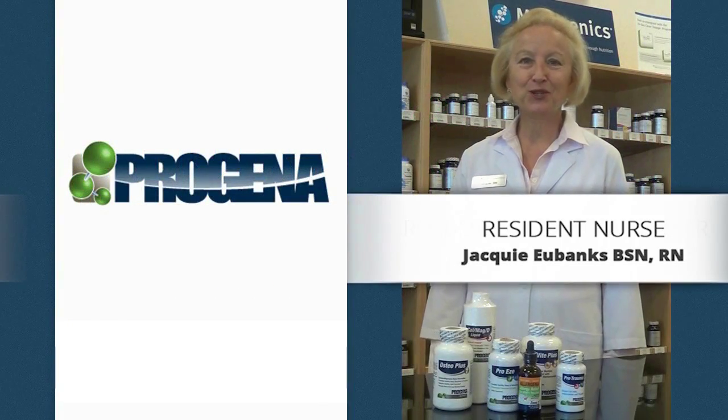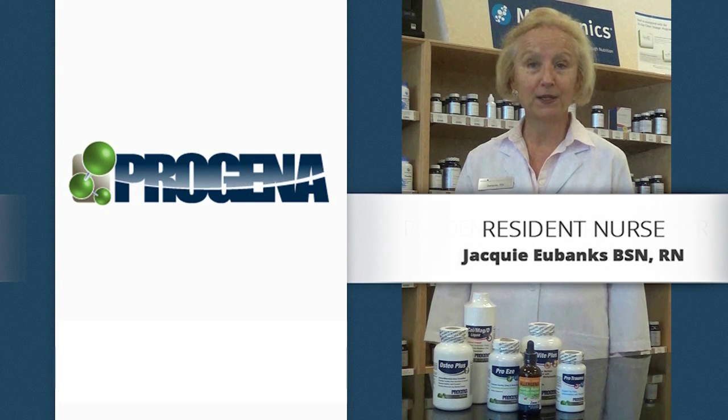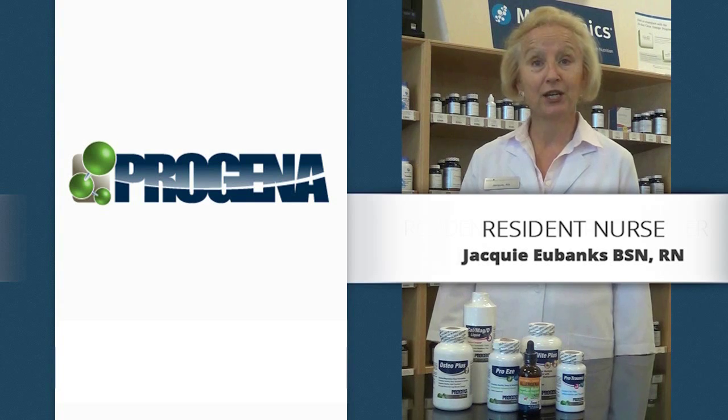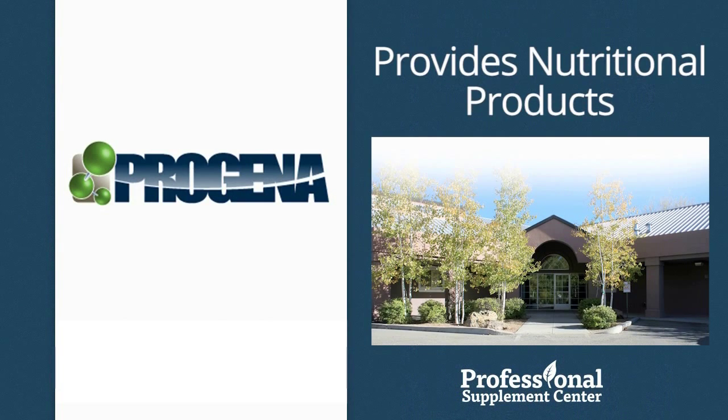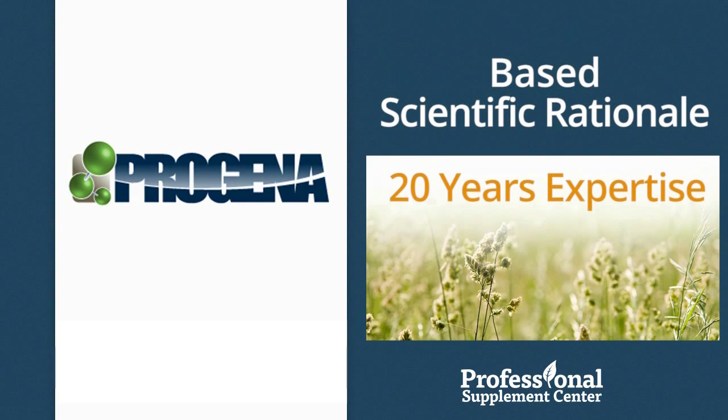Hi, I'm Jackie, the nurse from Professional Supplement Center. Today I'd like to tell you about some products from our featured brand, Progena. Progena Professional Formulations provides nutritional products based on scientific rationale and 20 years of collaboration and expertise in nutritional medicine.